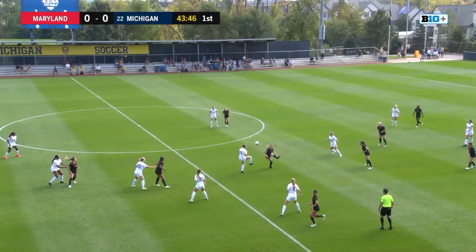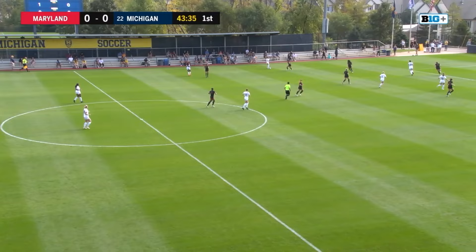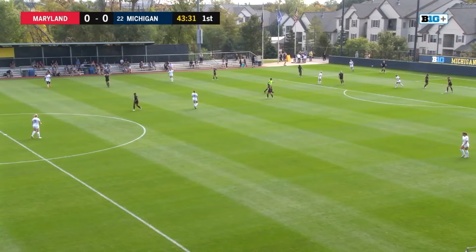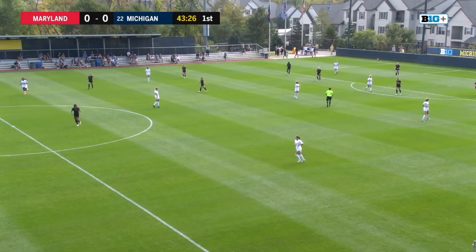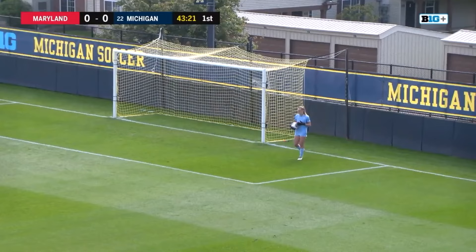Michigan is a team that has relied on their defense thus far this year. They're being outworked in pretty much every category except for goals. They're being outshot, their corner kicks — they have 25 on the year, they've given up 78 corner kicks. They're being dominated in that category, yet they've still managed to get good results against good teams.